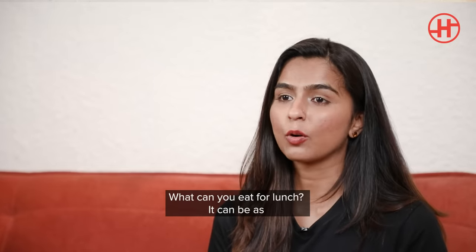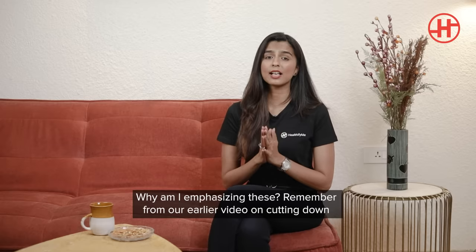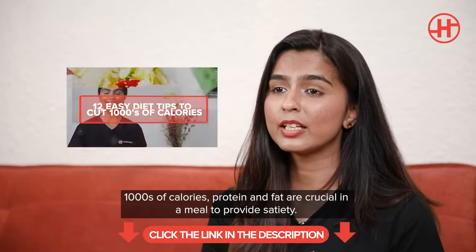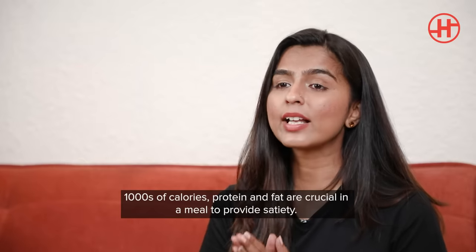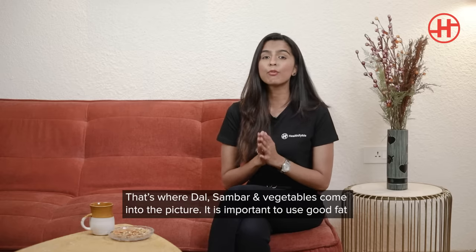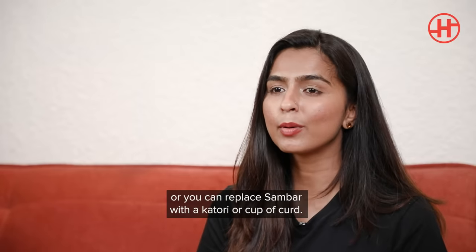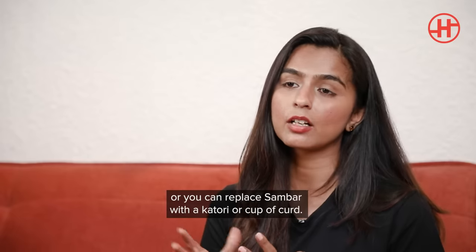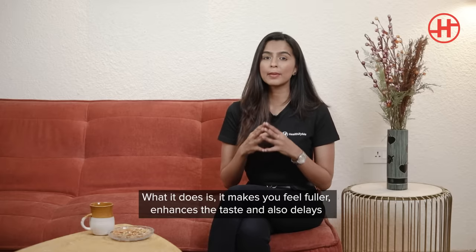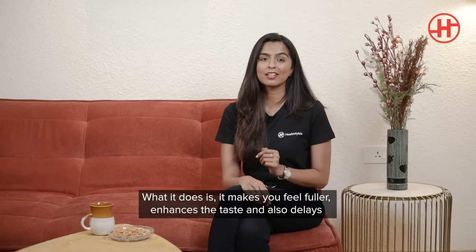What can you eat for lunch? It can be as simple as rice, dal, sabzi, or rice, sambar, and a puriyal. Remember, protein and fat are crucial in a meal — they provide satiety. That's where dal, sambar, and vegetables come into the picture. It's also important to use a good fat source, which could come from ghee. You could also replace sambar with a katori of curd. Good fats not only make you feel fuller and enhance taste, but also very importantly delay gastric emptying.